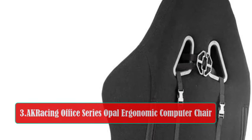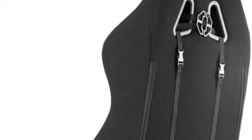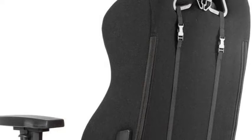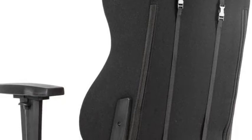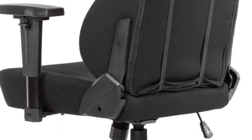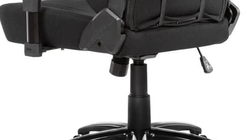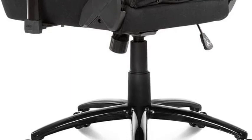At number 3, the AK Racing Office Series Opal Ergonomic Computer Chair. Another pick for the premium segment, the AK Racing Obsidian Ergonomic Chair is our final pick for the best chairs for long hours of sitting. The brand AK Racing is known for its high-quality build and design and the use of top-notch material, and has a fan base of its own when it comes to gaming chairs and office chairs. This chair comes with all the standard features of an ergonomic office chair. The height of the backrest and armrest is adjustable, and well-functioning levers and controls ensure that you can control all adjustments with minimum effort.